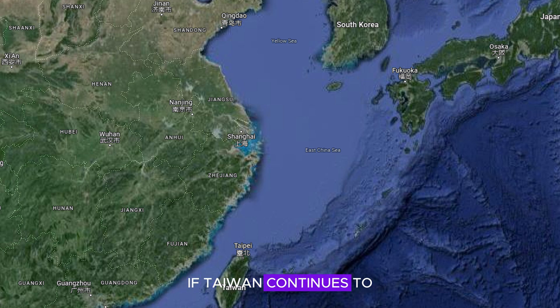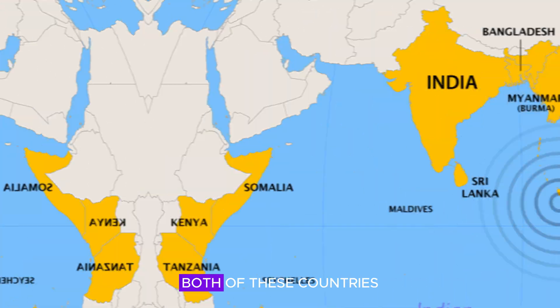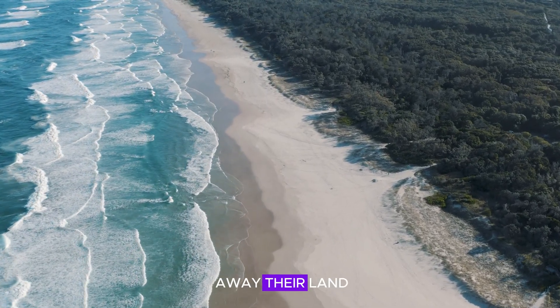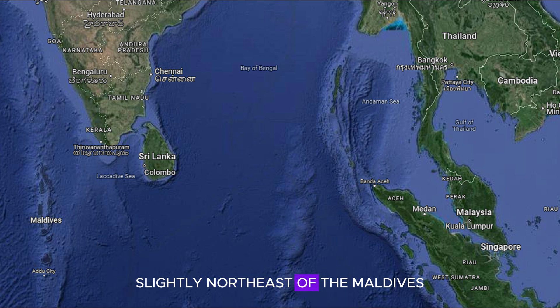If Taiwan continues to act as a republic, then China's inevitable invasion will be significantly easier by land. Another country — or countries — happy with this drop in sea levels are Bangladesh and the Maldives, two of the lowest-lying countries on earth. Both are currently battling rising sea levels which are effectively wiping away their land, but with this drop their countries have suddenly become larger. Slightly northeast of the Maldives, Sri Lanka is now physically fully connected to India, granting easy access for road vehicles and likely boosting Sri Lanka's economy.